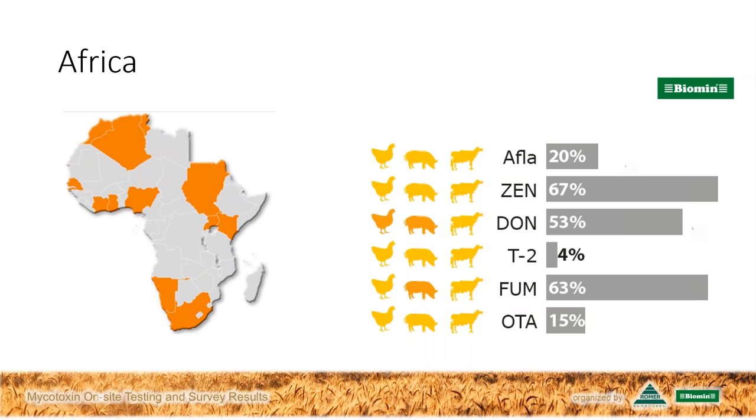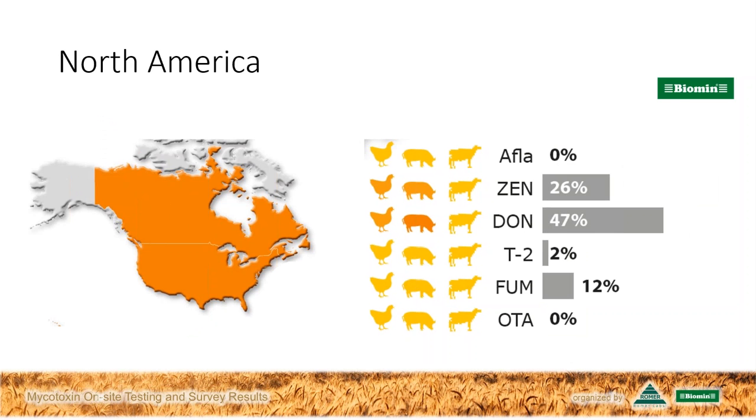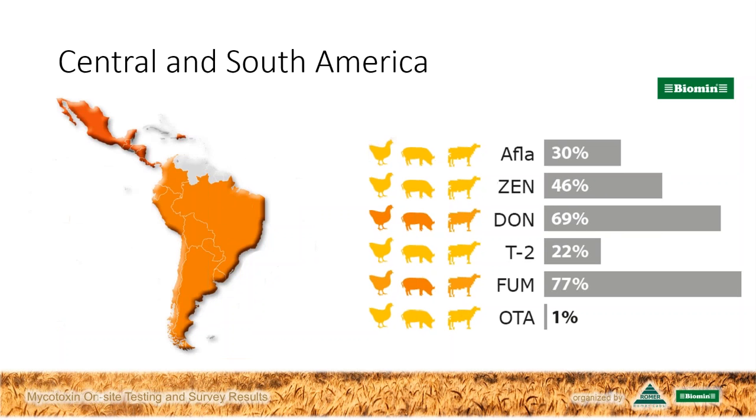On to North America, deoxynivalenol and zearalenone were again the highest annual threats, and these two can work together to make things worse for the animal. But watch those fumonisins on the rise with the corn harvest. As we move on to Central and South America, we have to watch the deoxynivalenol and fumonisin levels — again, these two mycotoxins can also work together against the animal. The fumonisin levels are high enough for us to have concerns for the full range of species, including ruminants.